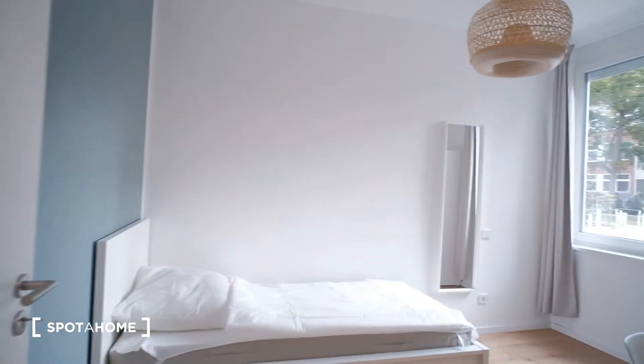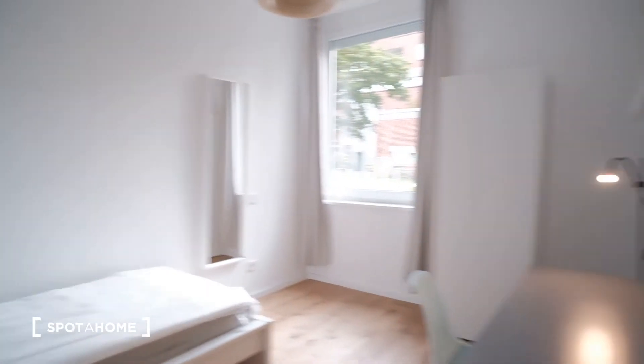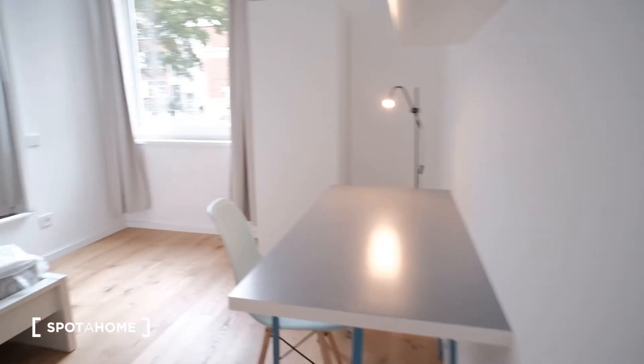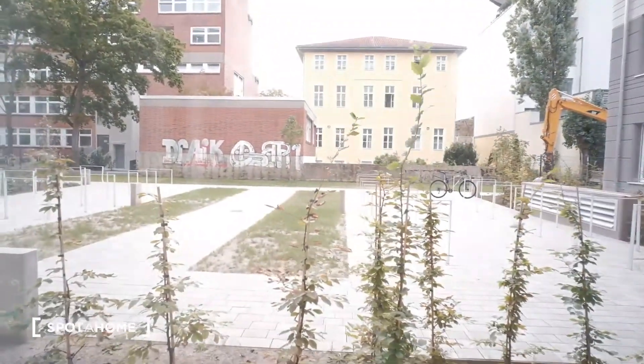Next, we have bedroom number one. All bedrooms are practically equipped the same way. We have a desk, some shelving, a closet, and a bed. This one has a single bed and a view from the outside.